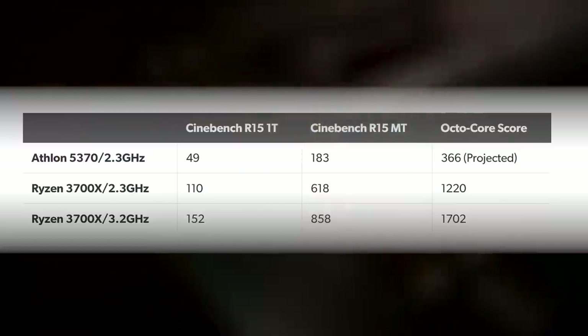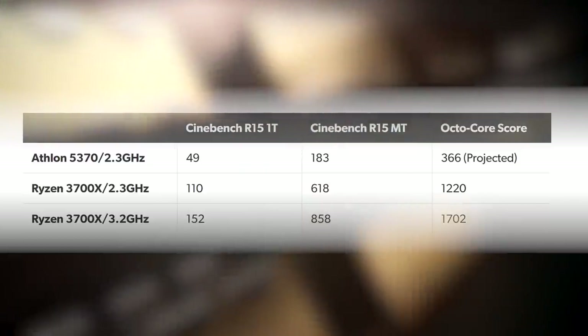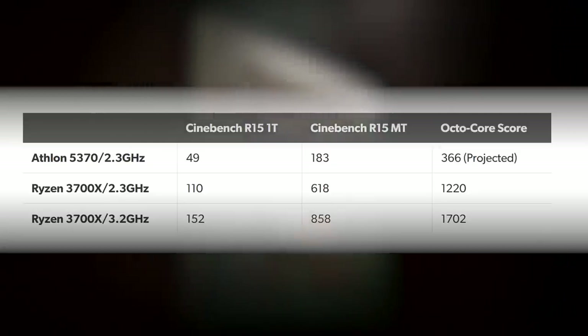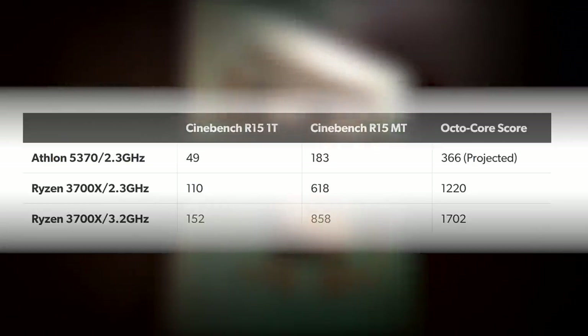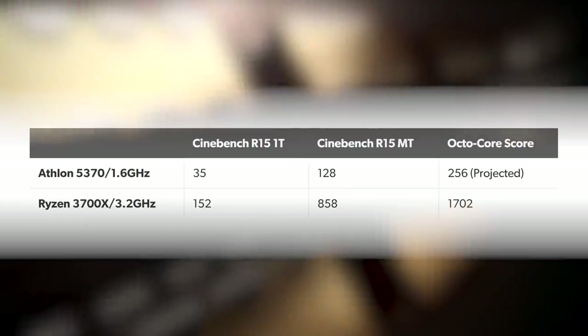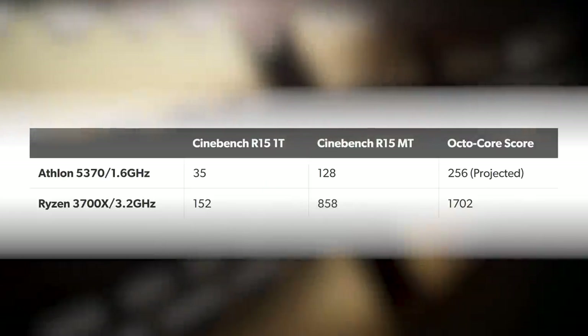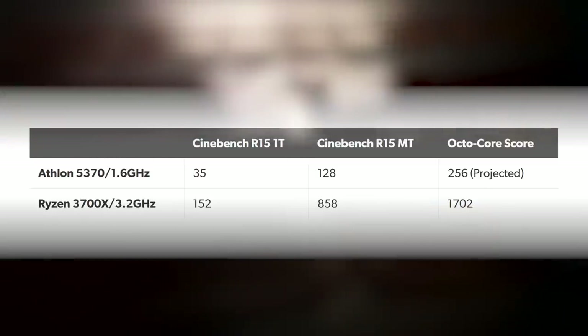Remember, this is just one workload, and a limited one too — one that doesn't tap into the new architectural features of the Zen 2 core. Stacking up our projected octo-core Jaguar results against the 3700X with all cores and threads enabled, we retain the 4.7x improvement to performance against our Xbox One X score, rising to 6.7x against our PS4 bench. So yeah, this is why we've seen Phil Spencer talk up the CPU specifically in Scarlett, and how the Scarlett teaser talks about the highest frame rates we've ever seen.